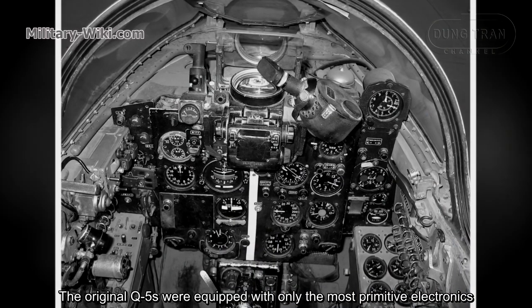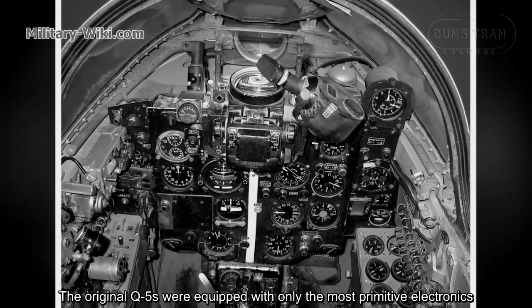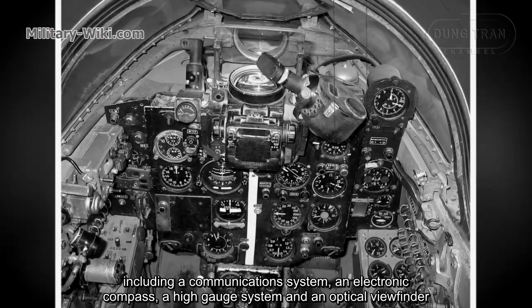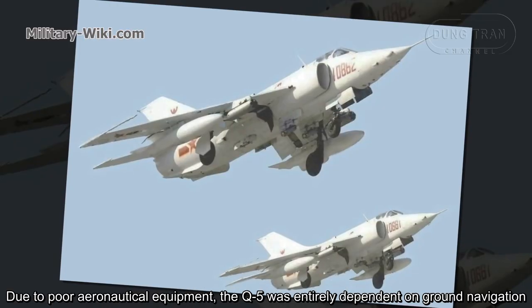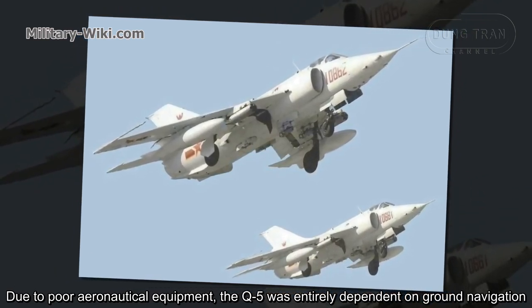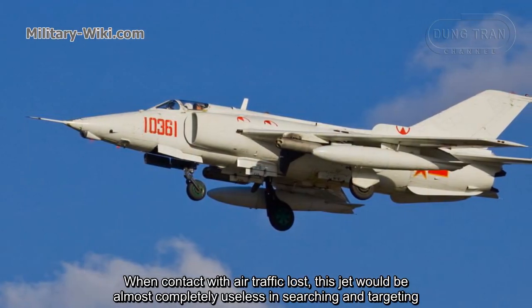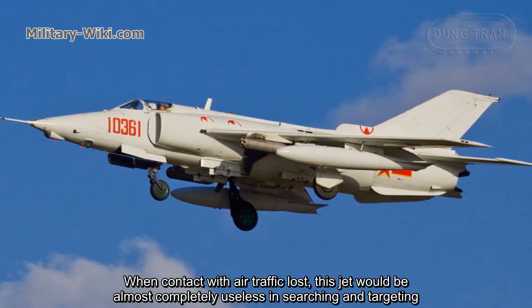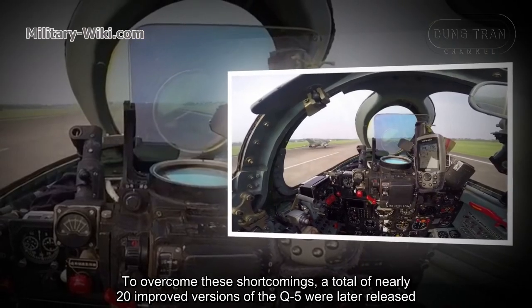The original Q-5s were equipped with only the most primitive electronics, including a communication system, an electronic compass, an altimeter, and an optical viewfinder. Due to poor avionics, the Q-5 was entirely dependent on ground navigation. When contact with air traffic control was lost, the jet would be almost completely useless in searching and targeting.